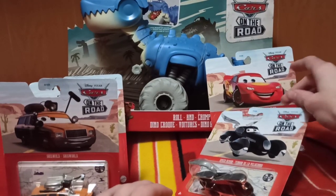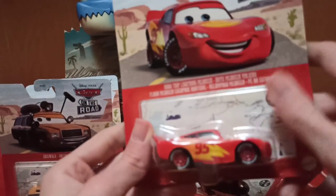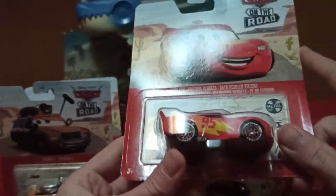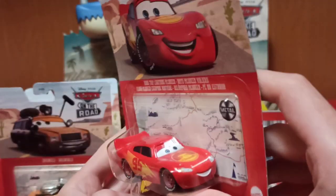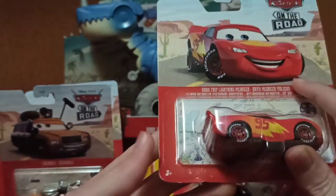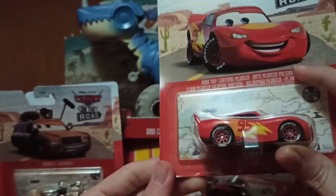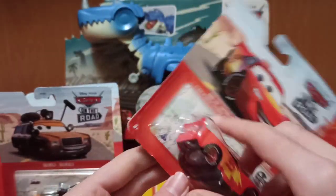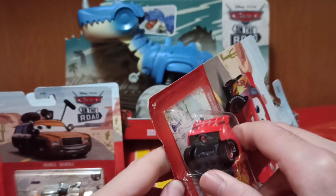I think we'll go with McQueen next, since it's not as exciting given most of you have already seen him. This is his 2022 release. They are making a new variant this year which has a different face — I hope I can find it, though I don't think I'll find it in stores now.